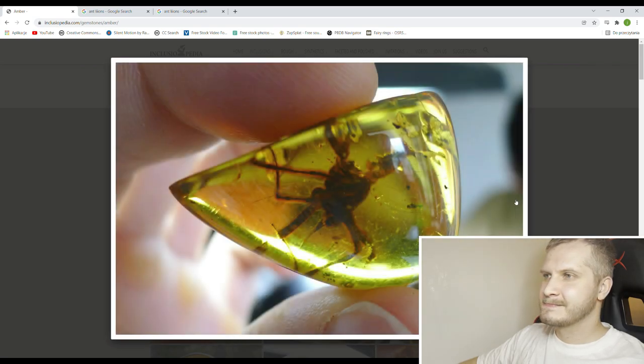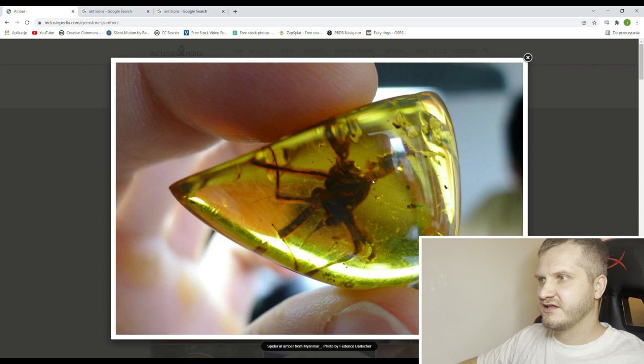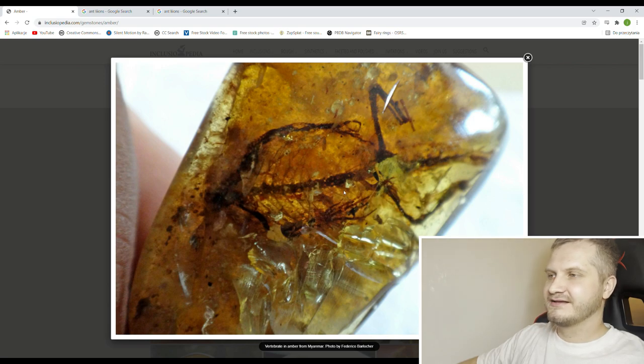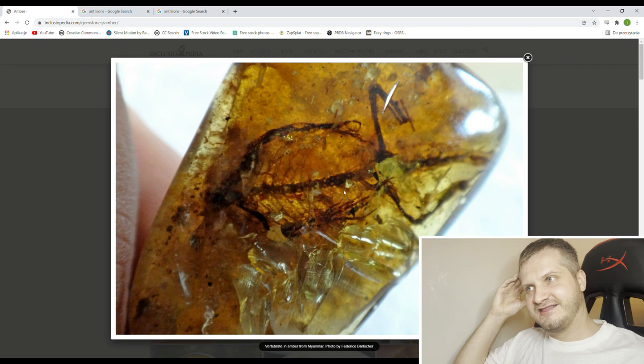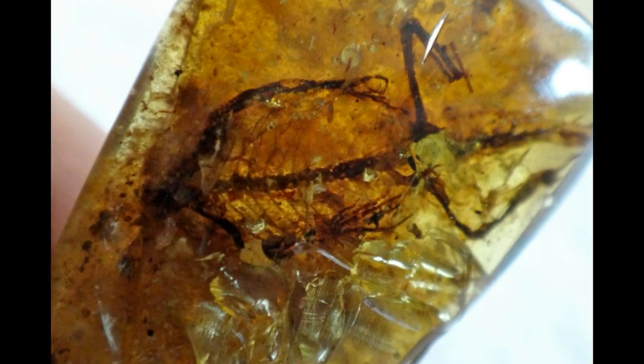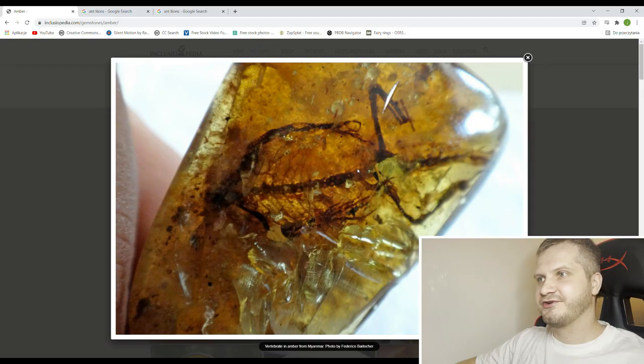Extremely oxidized spider — this one I'm not even sure if it's a spider; it's so oxidized that I can't recognize it, but the stone itself is beautiful. This is a corpse of a reptile, some sort of lizard. And it makes you think, how come a dead lizard got into amber? Well, if it were alive it would probably be too strong and would escape the imprisonment in the resin. But if it's dead, it can't escape. That's why dead lizards or corpses are more commonly found than nicely preserved live ones.